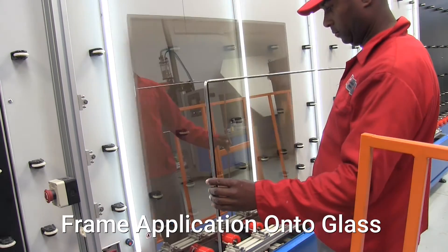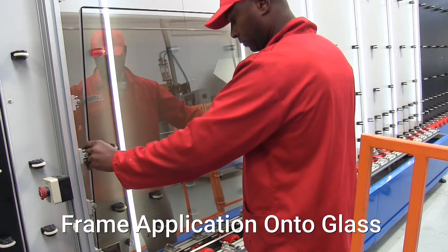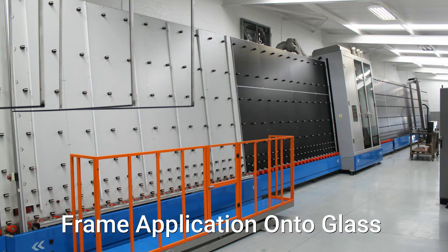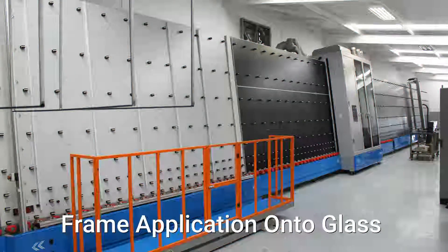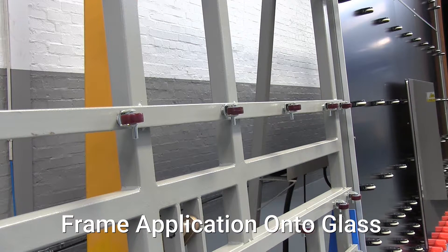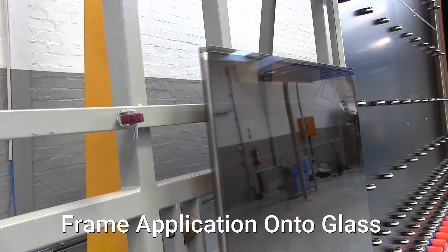Once the second sheet of glass has been washed, it is conveyed to the spacer attaching section, where the spacer frame is attached manually. A hydraulic elevator is available for the application of spacer frames to glass on large units. The assembly station allows accurate positioning of the spacer bar frame onto the glass.